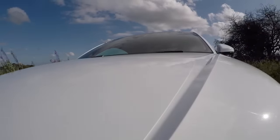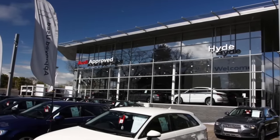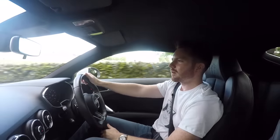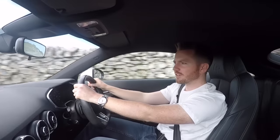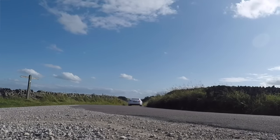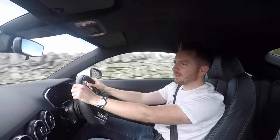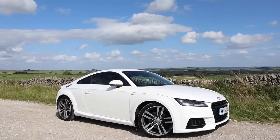Road tax here in the UK is only £160 a year, which is nothing for a car like this. Servicing costs are quite reasonable too — this one just had an Audi main dealer service and it was under £300. Prices for a third-generation TT like this start at around £12,000 in the UK, but for that price you're getting a high-mileage manual diesel. For a two-litre petrol automatic in S-line spec with low mileage — like this one with 22,000 on the clock — expect to pay about £20,000, but that's half the price of a new one and I think that's a bargain.